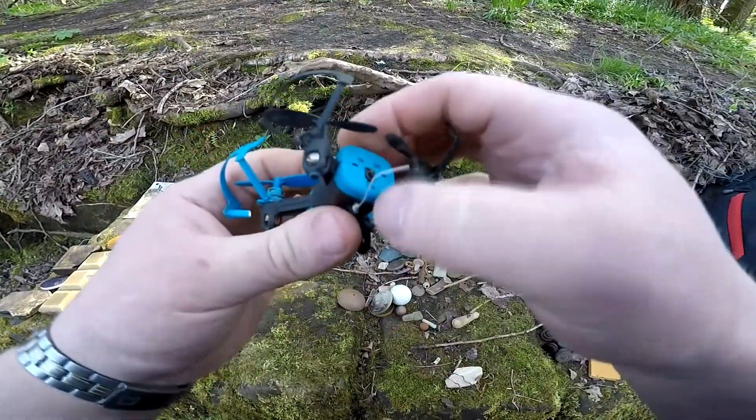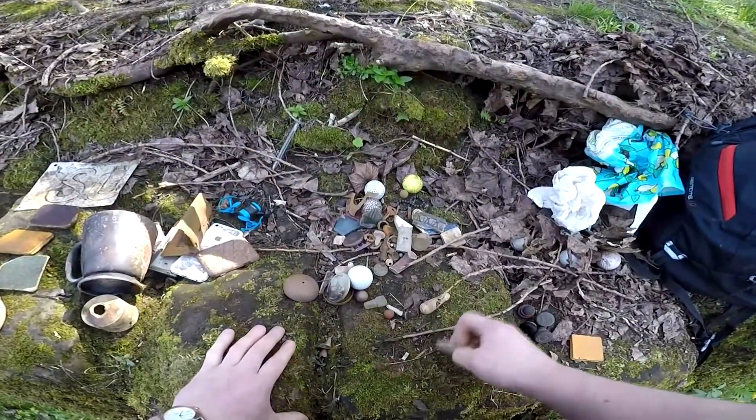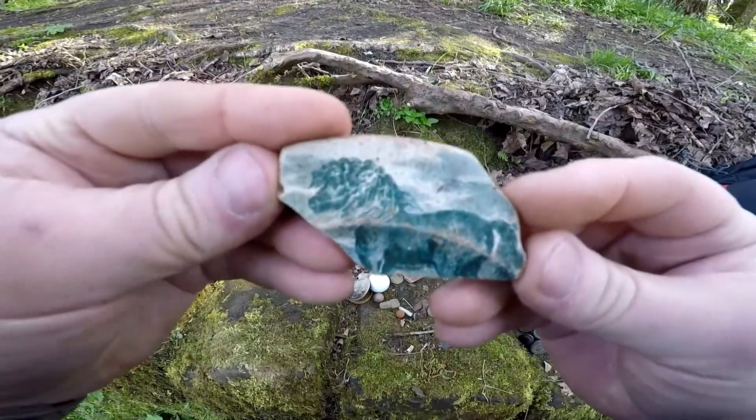Like all these quadcopter things. All my pottery finds from today — bits of plates. This one's quite a nice one with a picture of a horse on it.